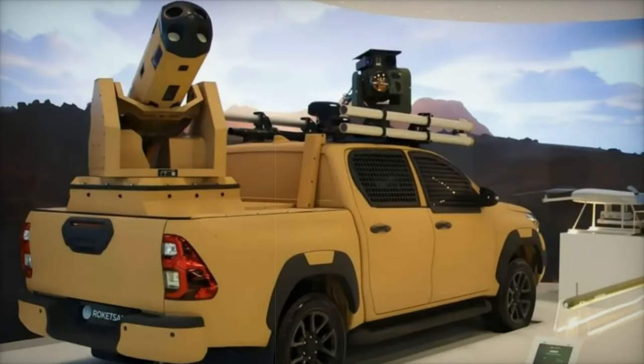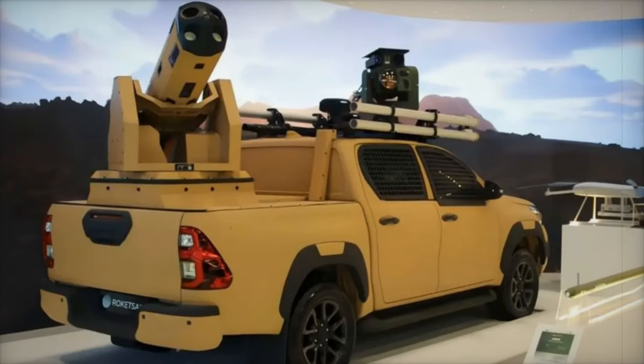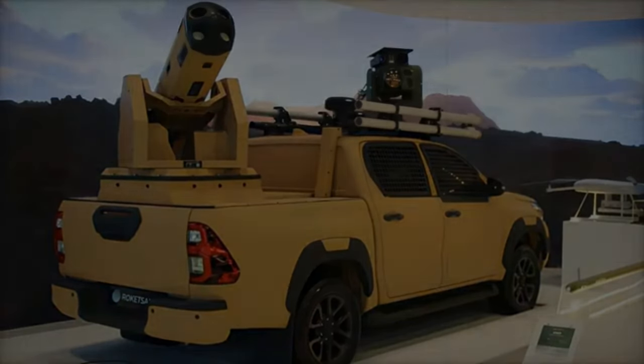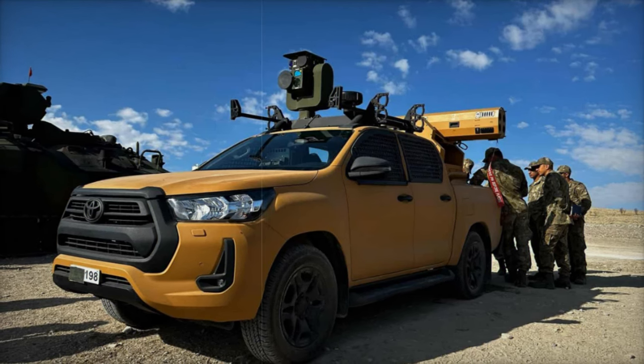At the SAHA 2024 exhibition, Turkish defense company Roketsan unveiled a groundbreaking configuration of its SIRIT 70mm laser-guided missile, now mounted on the 8th generation Toyota Hilux.